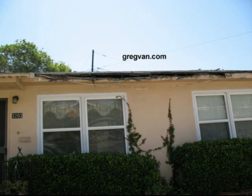Whenever I see something like this, I've got to second-guess myself and think that this could have been avoided. How many years has it taken to rot this piece of fascia board away from the roof? Come on! Here's a tip for anyone who wants to avoid a situation like this.